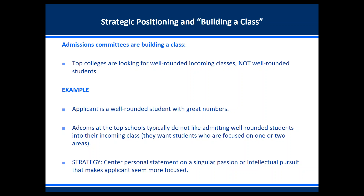We work with a tremendous number of applicants who are well-rounded with great numbers. The strategy in this case is to center the personal statement on a singular passion or intellectual pursuit, making these students seem more angular and focused rather than well-rounded — because the top schools are not looking for well-rounded students.